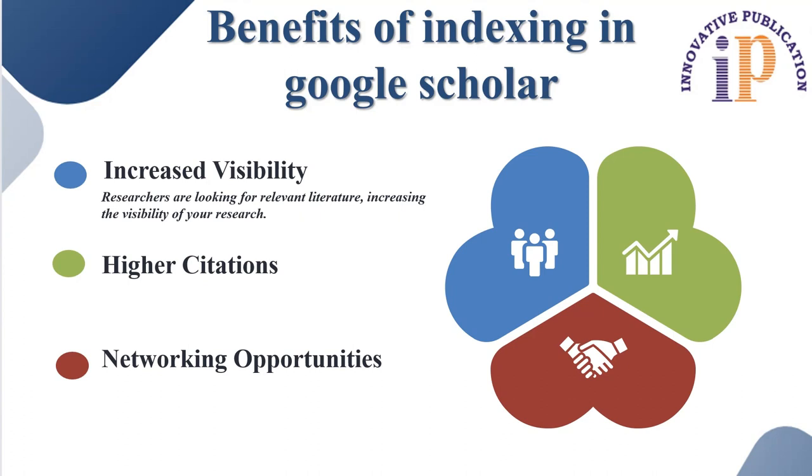Number two, higher citation potential. Indexed papers tend to receive more citations since they are more discoverable by the research community. Increased visibility on Google Scholar can also lead to more citations over a period of time.